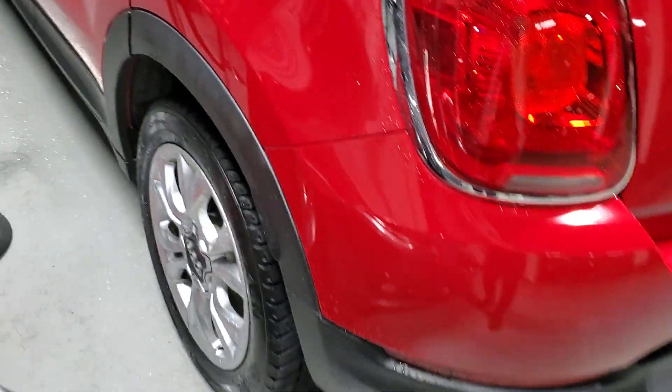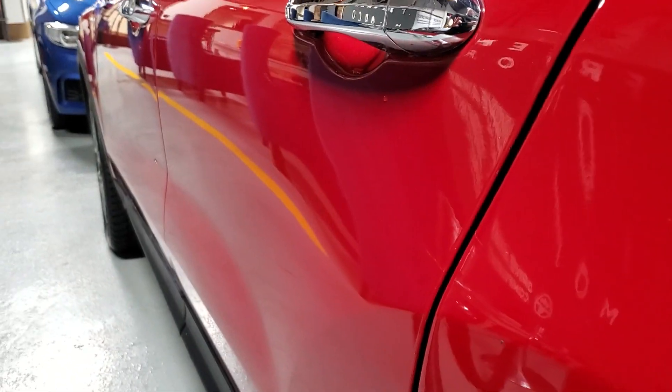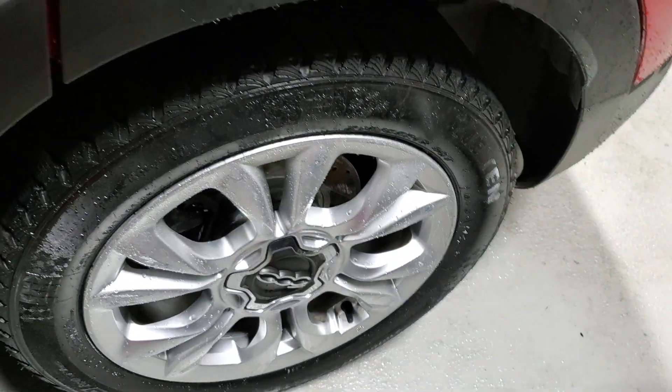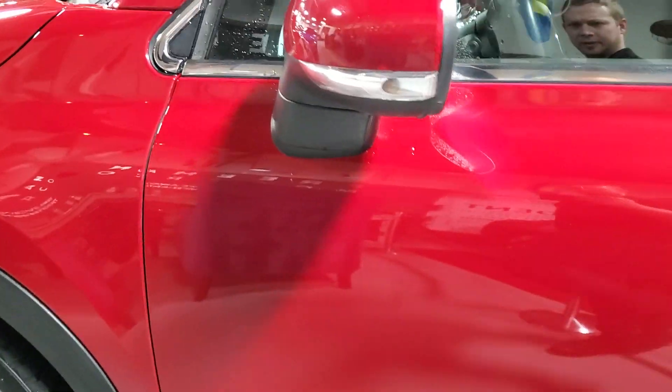We'll swing around this side — it's nice and straight as well, as you can see. Again, a good set of tires here. There are a couple of tiny little chips right there, hard to even quite focus on them properly, but there they are. Other than that, it looks pretty darn good on the driver's side.